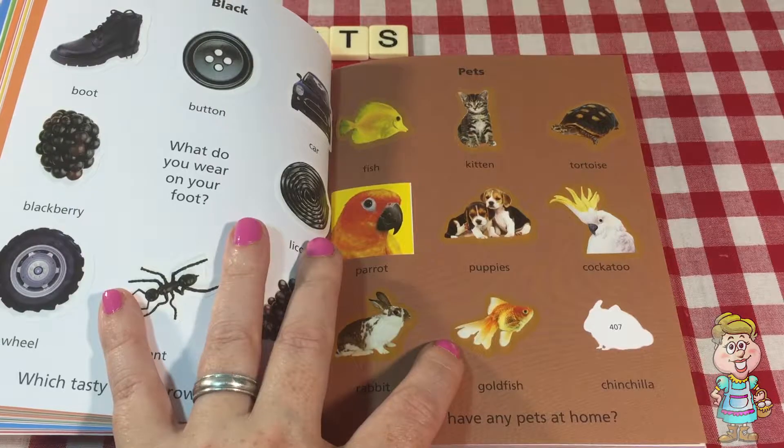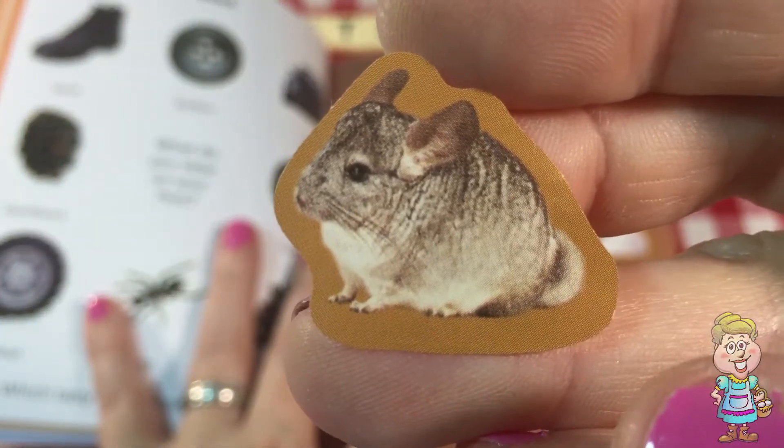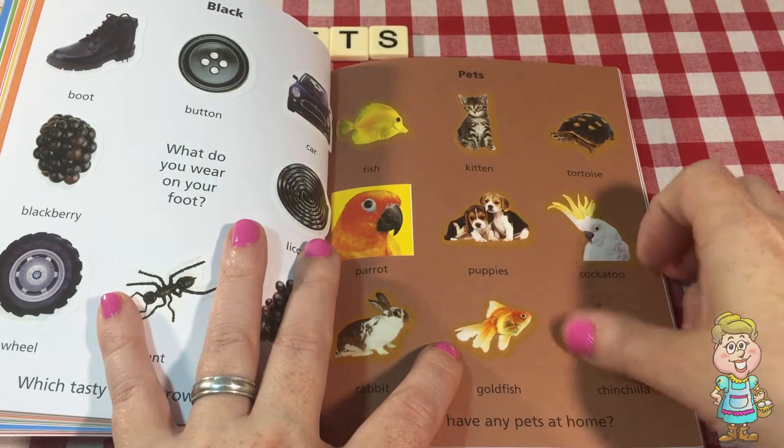And the last one on here is a chinchilla. I've never seen a chinchilla. Have you? Have you ever petted a chinchilla? I think they're supposed to be really, really soft.